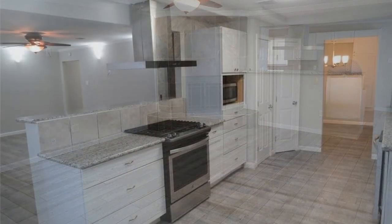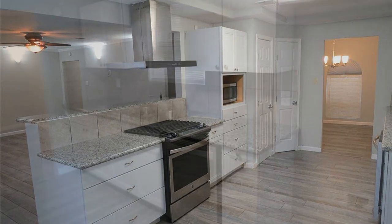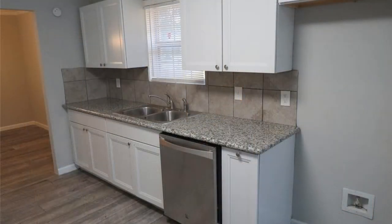The kitchen has a vaulted ceiling, light and bright shaker cabinetry, a pantry, and a large stainless sink.